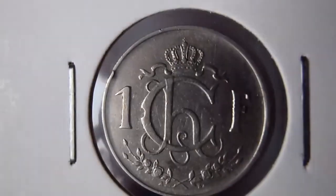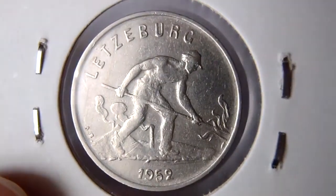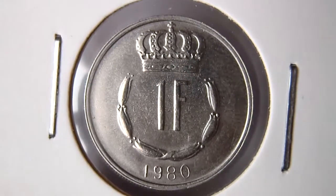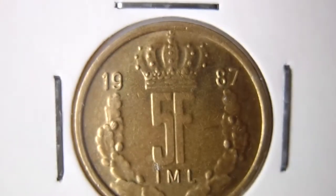Then one franc 1952. 1 franc 1980. And 5 franc 1987.